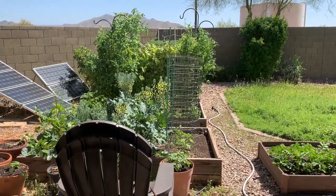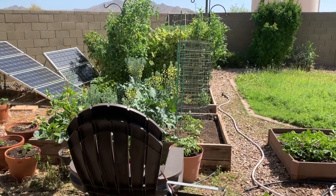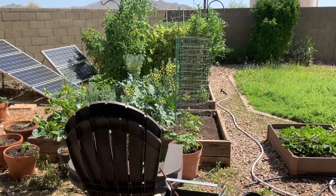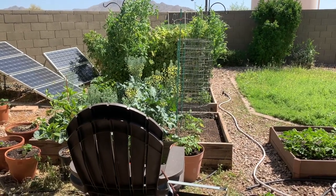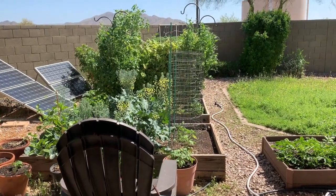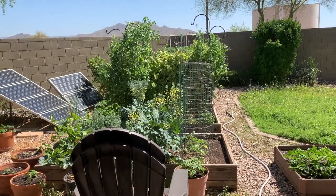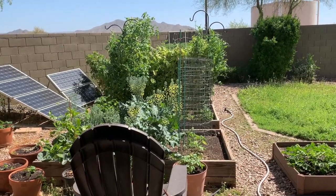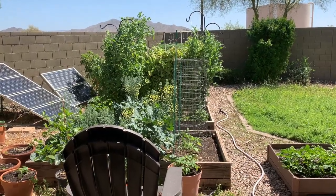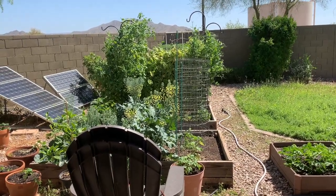I frequently enjoy just standing or sitting out here watching the garden. Occasionally a bird will fly in and hide among the greenery. I don't know exactly what they're doing — whether they're just cooling off, eating some of the plants, or finding bugs. But anyway, I still enjoy sitting here watching it. It's very calming.